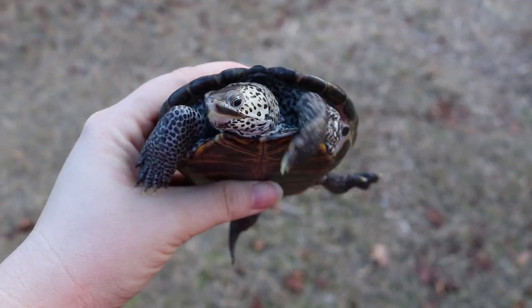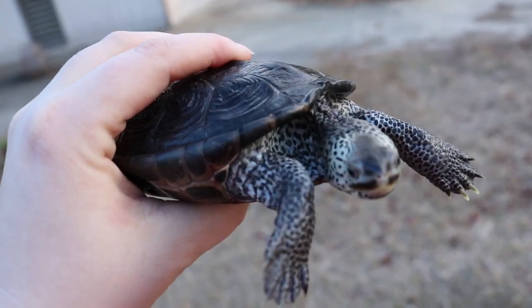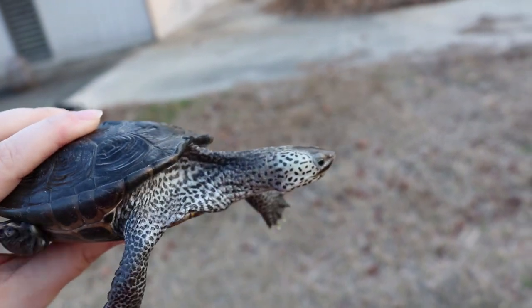Unfortunately, diamondback terrapins don't have any federal conservation protection, though individual states tend to have conservation laws protecting these animals. Here in Georgia they are protected under state law but are not considered endangered or threatened — they're listed as a species of concern. Despite the lack of federal protection, the IUCN — the International Union for the Conservation of Nature — lists them as near threatened because of their falling population numbers.